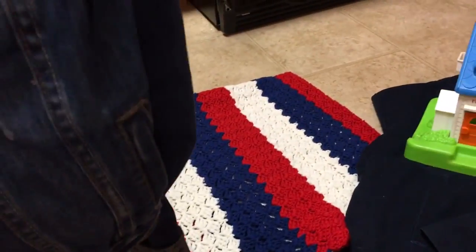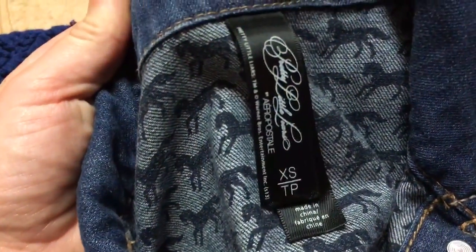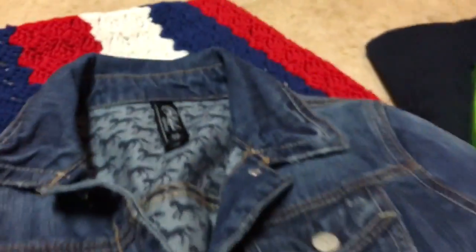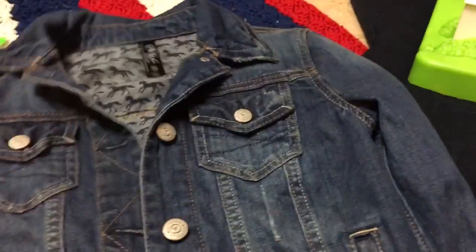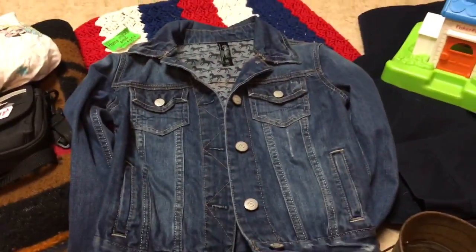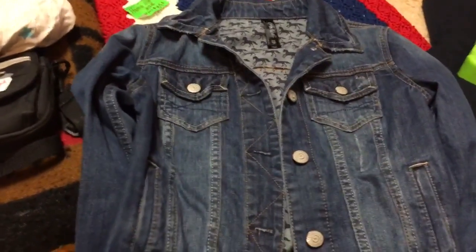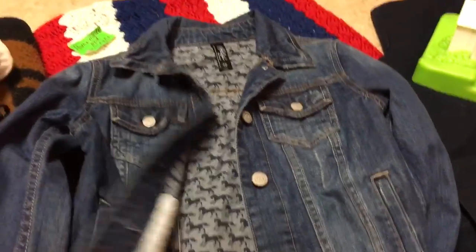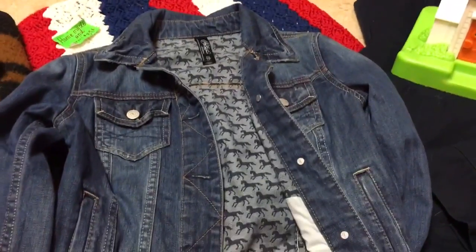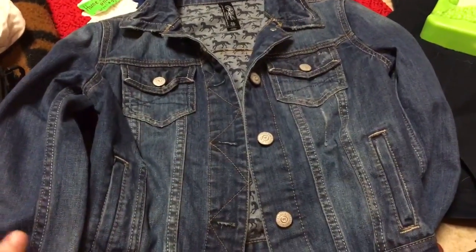I picked up this denim jacket — it's by Aeropostale but it's the Pretty Little Liars line. It's kind of an extra small or junior size, in fantastic shape and looks like it was hardly worn. I paid three dollars thinking I could probably get at least $20 to $25 out of it just with it being a high-quality denim jacket. This will definitely be eBay.